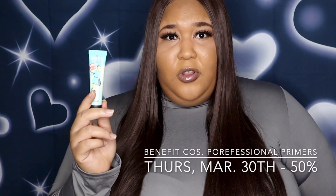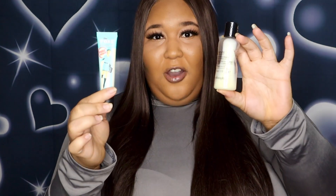The Porefessional Pore Primer I love because I have oily skin and I like to minimize pores — this does a good job for me. Today I actually have on two primers because I've been mixing them to figure out if that helps. On Thursday March 30th, these are the two items I would suggest looking out for.